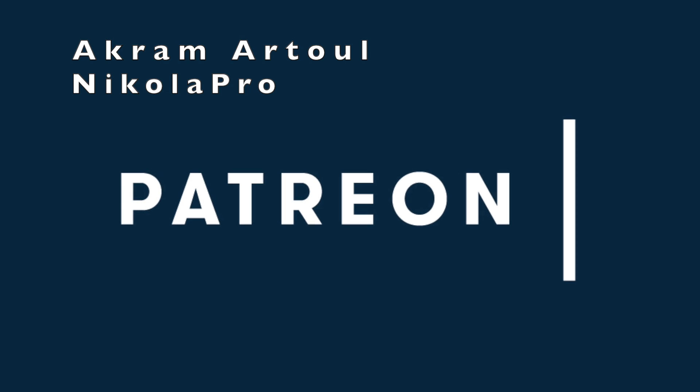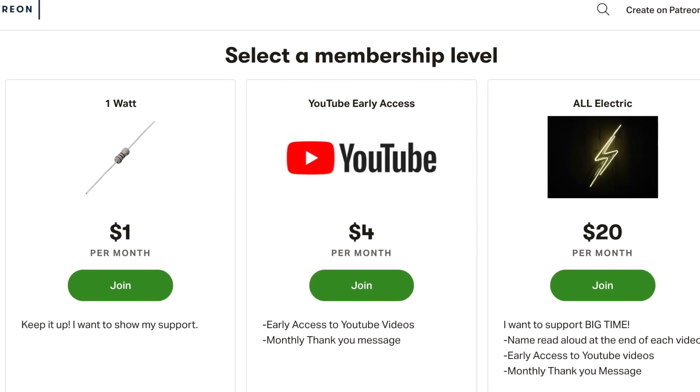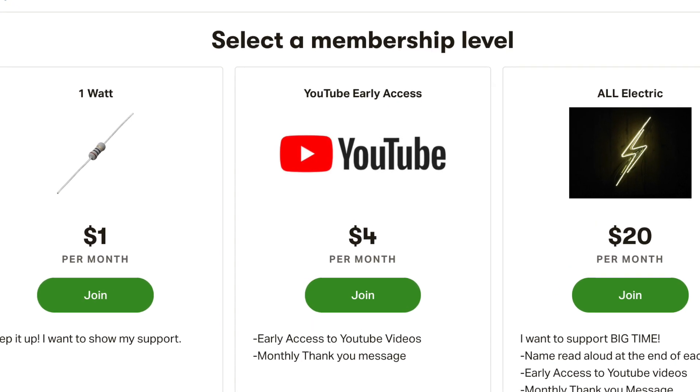A huge thank you goes out to Akramatul and Nikola for supporting this channel at the All Electric tier. Click the link down below and support this channel for as little as a dollar a month.